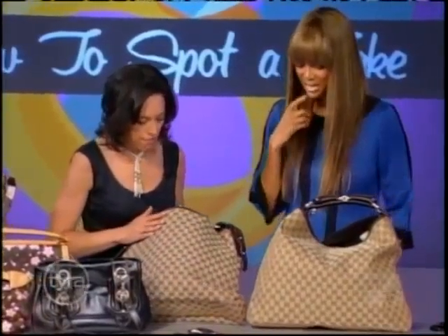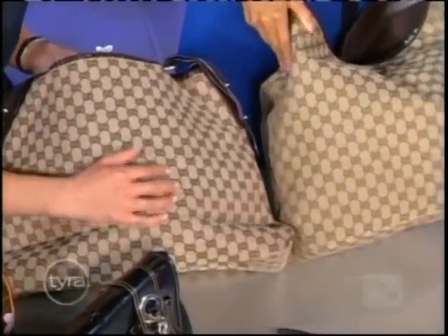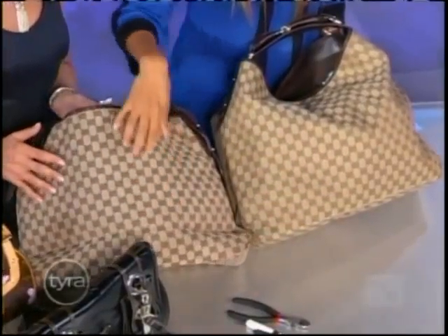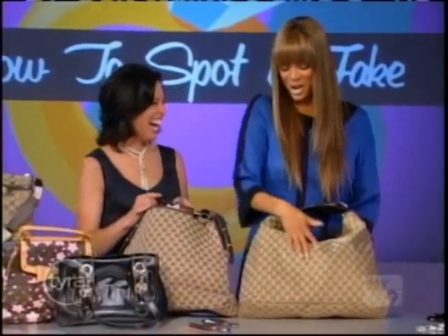We do indeed. Let's look at the outside first. The fakes are meant to fool the eyes, not the fingertips. Run your fingers down them — the coarse fake versus the nice, smooth real one. Oh my gosh, sandpaper! Toilet paper! Soft, like Charmin.